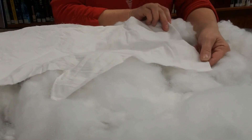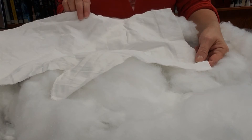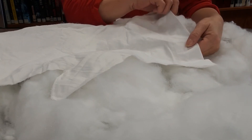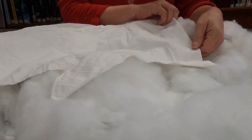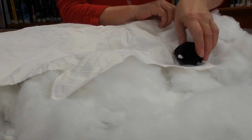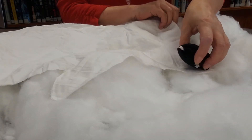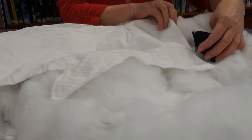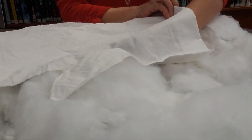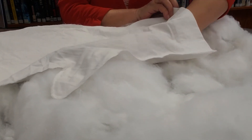Leo's mitten was laying in the snow, but it was white, the same color as the snow, so Leo couldn't see his mitten. But someone else saw his mitten. Along came a little mole. Oh, he said, this looks like a great warm place to be. I'm just going to cozy up inside here and stay nice and warm. So the mole crawled into the mitten.